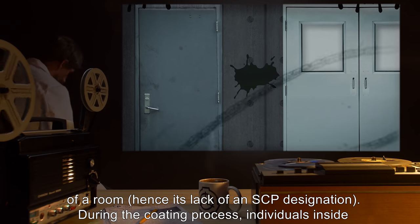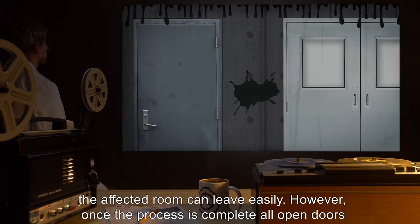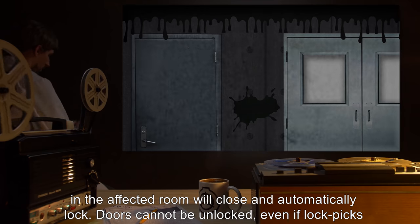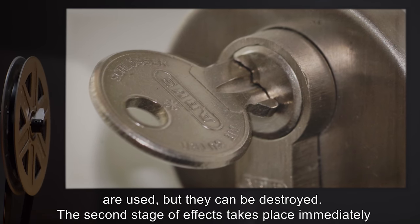During the coating process, individuals inside the affected room can leave easily. However, once the process is complete, all open doors in the affected room will close and automatically lock. Doors cannot be unlocked, even if lockpicks are used, but they can be destroyed.